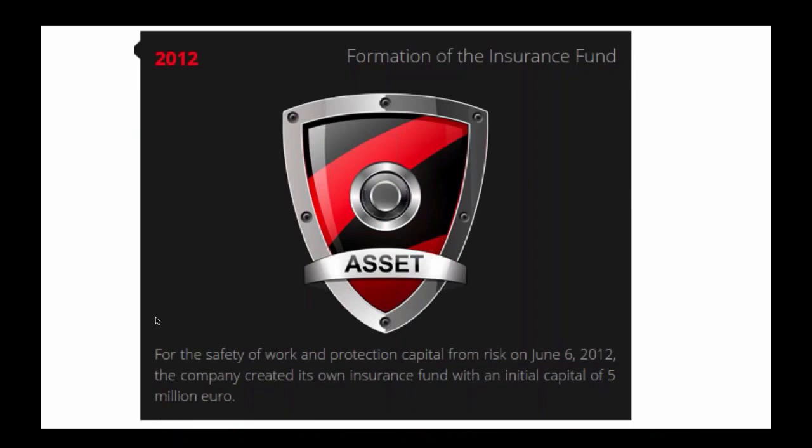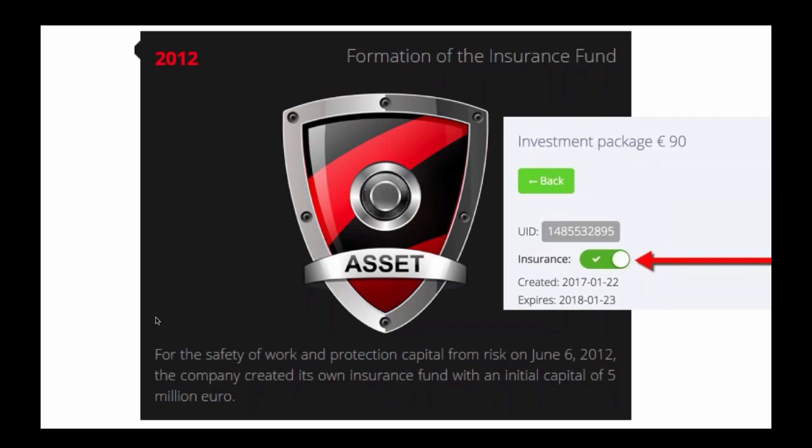Let's talk about the risk and 100% insurance guarantee. In 2012, Atlantic had enough cash on hand to start their own insurance company where your funds are protected. Yes, you are insured against any losses, as long as you do not uncheck the insurance button on your website when you buy the package. It's a well-known fact that there is risk involved with any investment, but with Atlantic, you are protected.